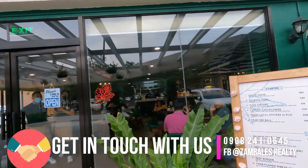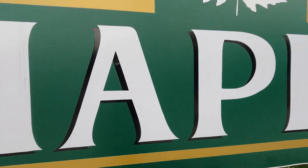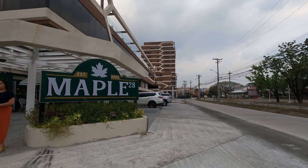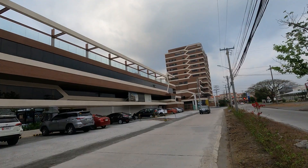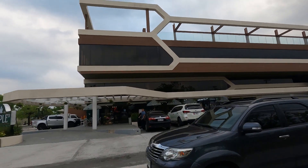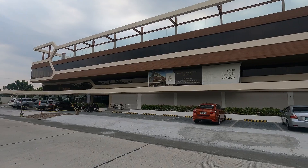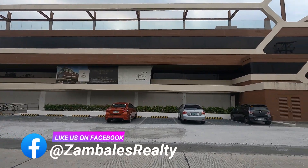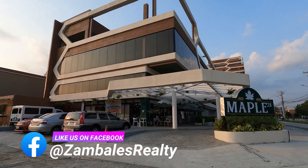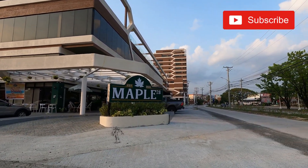In conclusion, for those seeking a luxurious and serene retreat in Subic, the Aurora Suites offers an extraordinary experience. With its idyllic location, lavish accommodations, exquisite dining, and top-notch facilities, this boutique hotel ensures that guests are enveloped in opulence and relaxation. Whether for a romantic getaway, family vacation, or a business trip, the Aurora Suites promises an unforgettable stay that epitomizes luxury and comfort in the heart of Subic.